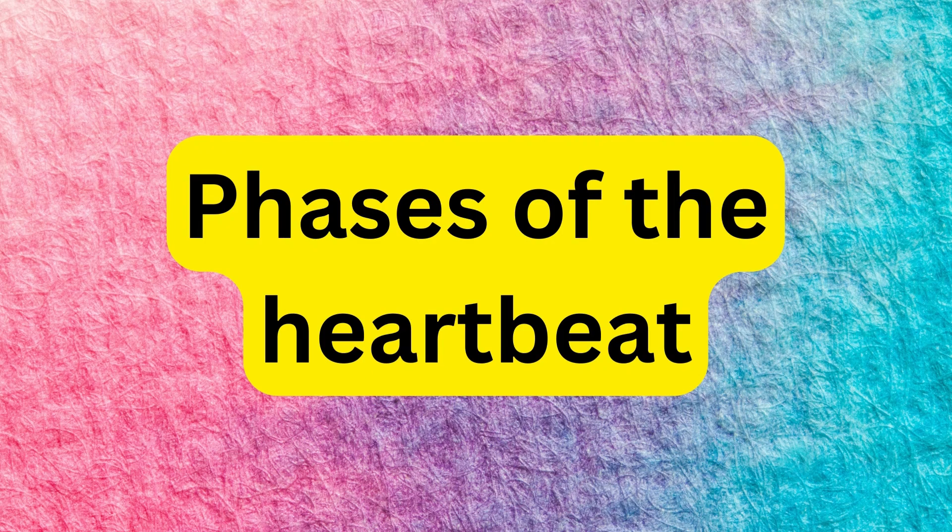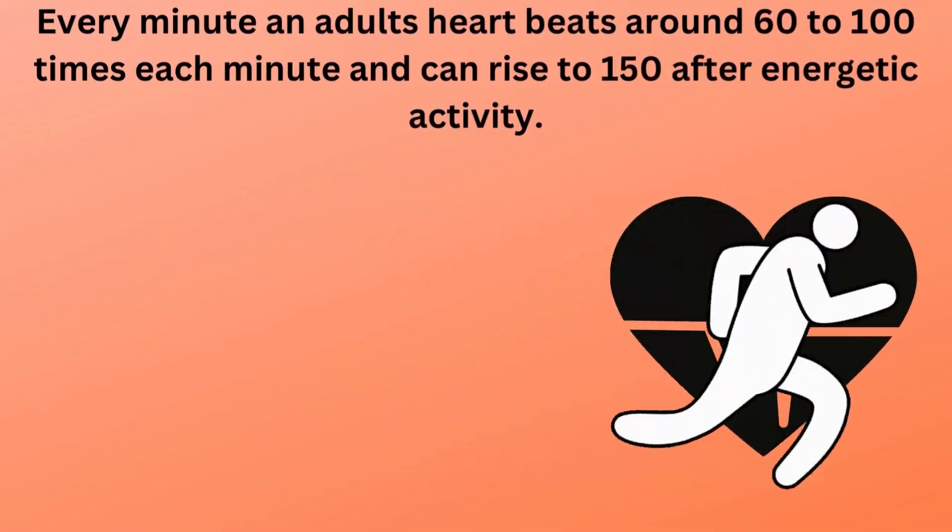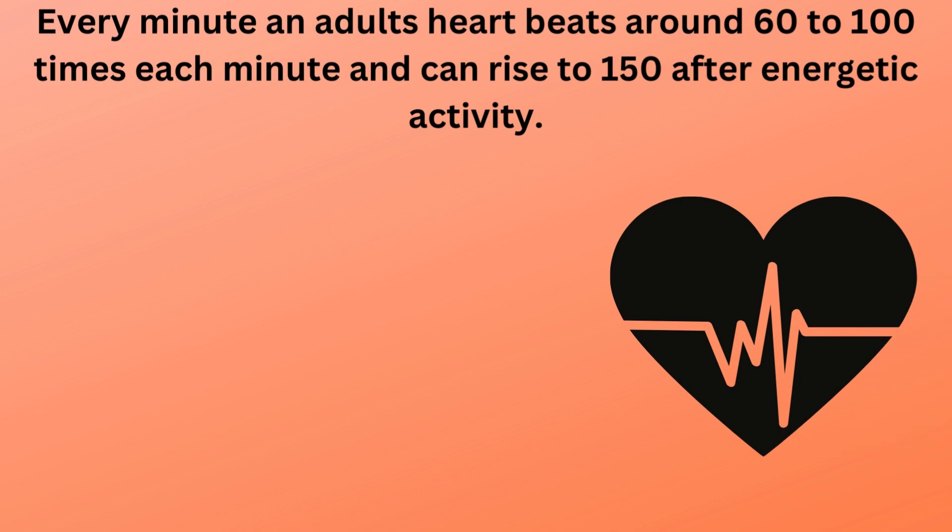Phases of the heartbeat. Every minute an adult's heart beats around 60 to 100 times each minute and can rise to 150 after energetic activity.